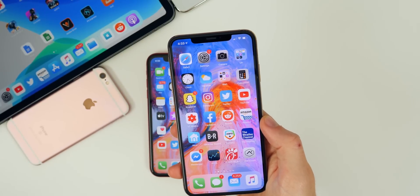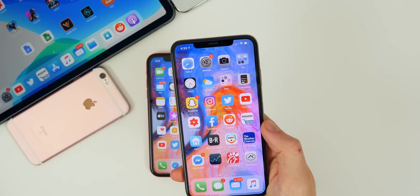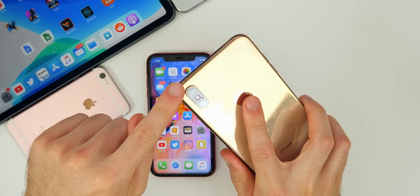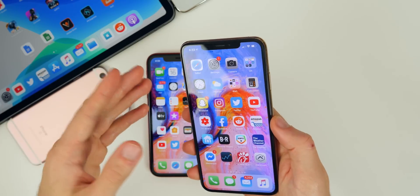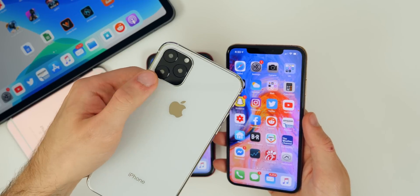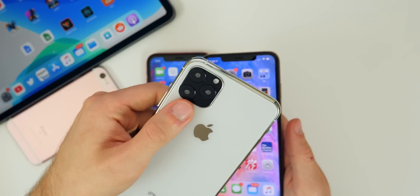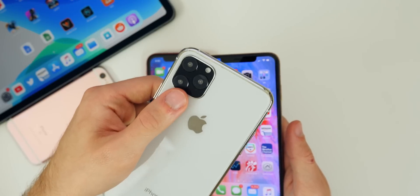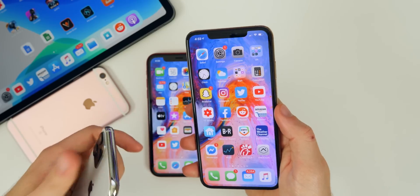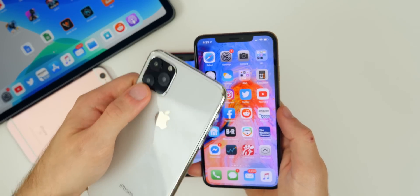Another awesome feature that's not currently available in iOS 13 but will possibly be out once the final version releases on September 19th is multi-camera recording. This is where you can actually record from the front and the rear-facing camera at the same time using third-party applications like Filmic Pro. This is a feature we saw demonstrated with the iPhone 11 at the Apple event. We all pretty much assumed it was an exclusive feature for the brand new iPhone 11s, but it's actually a software-based feature. It works on the iPhone XS, XS Max, XR, and the 2018 iPad Pro as well — so it's not just exclusive to the new iPhones.